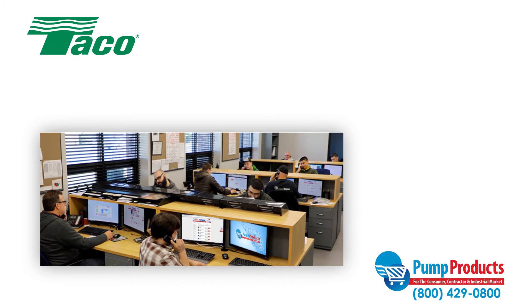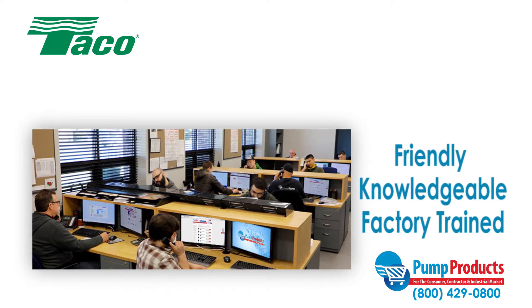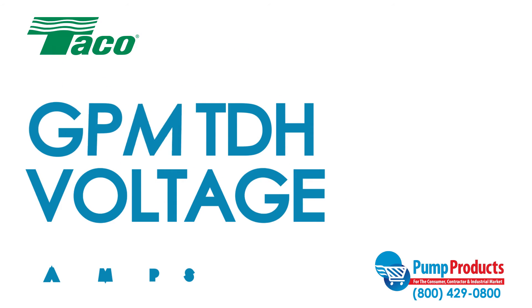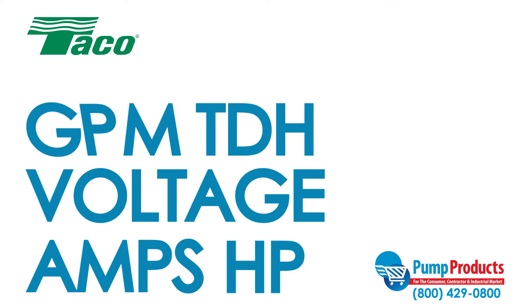Finding the right pump to fit your needs can be a daunting task. That's why our friendly, knowledgeable, and factory-trained Pump Products experts are a phone call away. Our experts can answer questions about specs such as GPM, total dynamic head, voltage, amps, and horsepower to ensure you get the pump that best suits your needs.